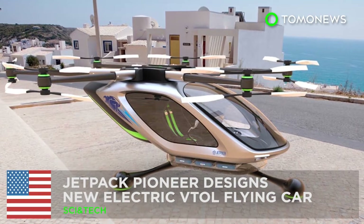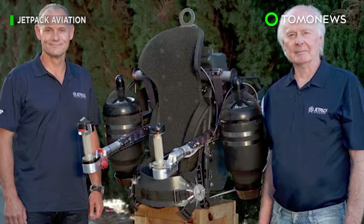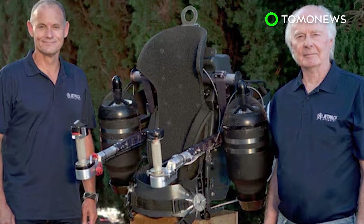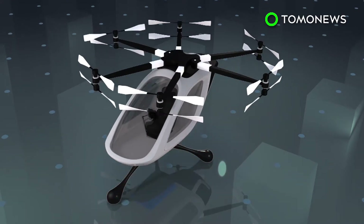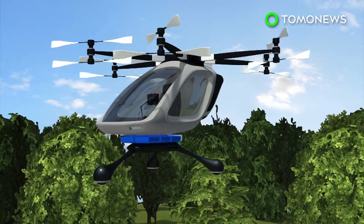After giving the world its first working jetpack, David Maimon and company are bringing to life yet another science fiction dream: flying cars. Jetpack Aviation is designing a new single-seat electric multi-copter equipped with six arms, 12 propellers, and landing balls instead of skids.